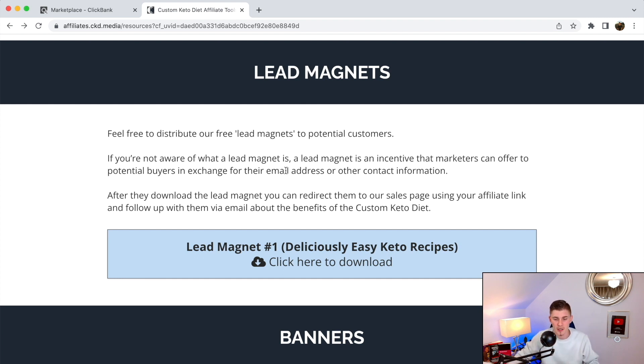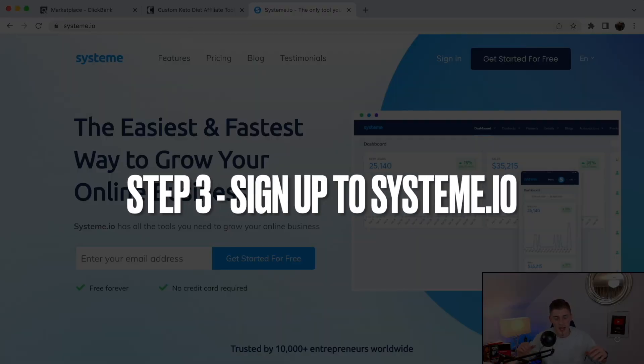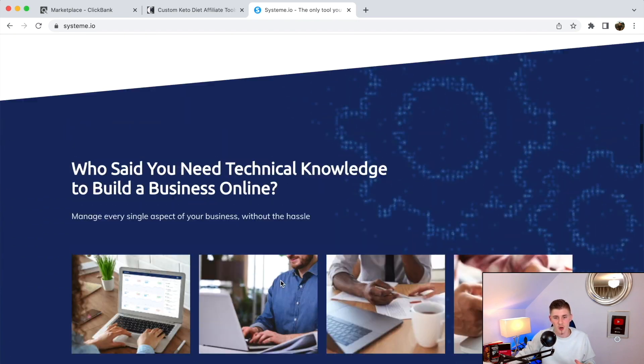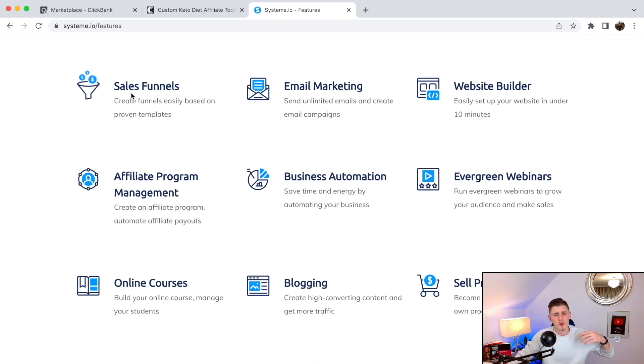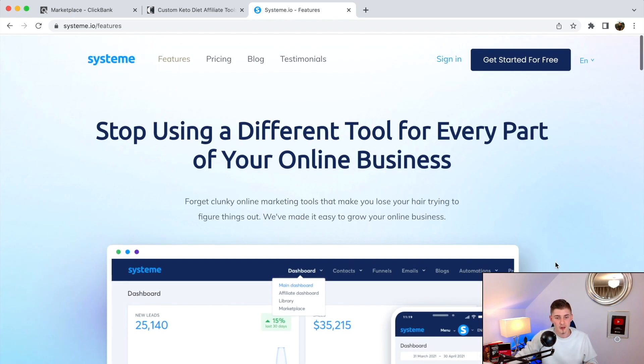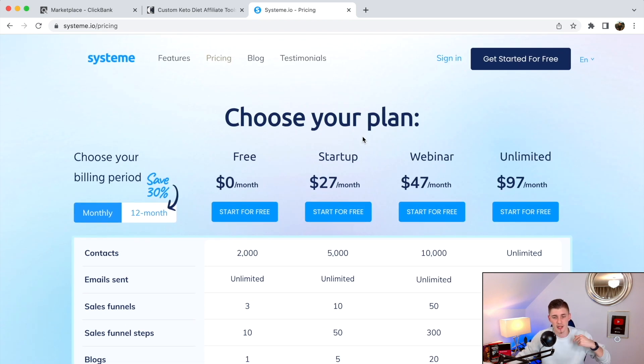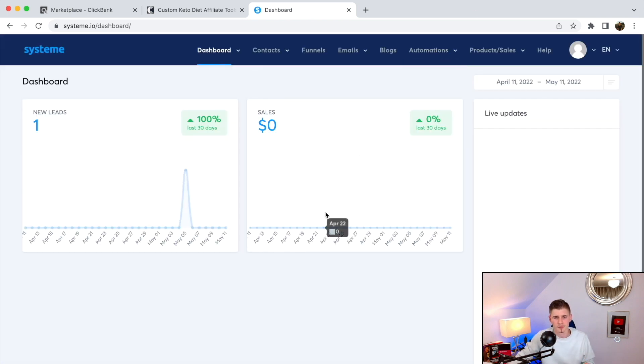To build the sales funnel and connect it with an email sequence, we're going to use Systeme.io. This is free forever and you don't even need a credit card. It has all the tools: sales funnel builder, email marketing, website builder, affiliate program management, online courses, blogging, and product selling — an all-in-one business marketing tool. They have a free plan where you can do almost everything. I'm going to log in. I have the annual plan because I'm converting my entire business over to them — they're way better than ClickFunnels.